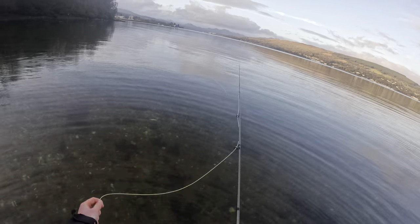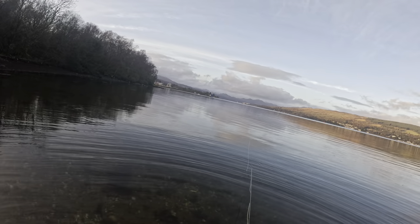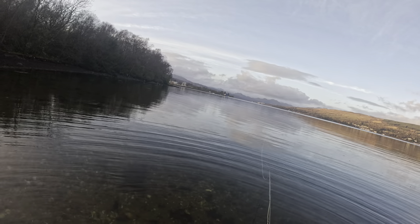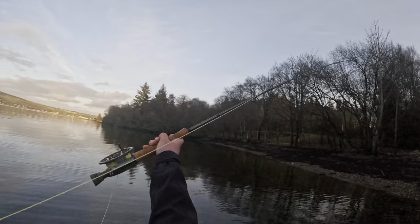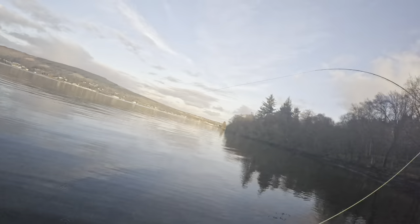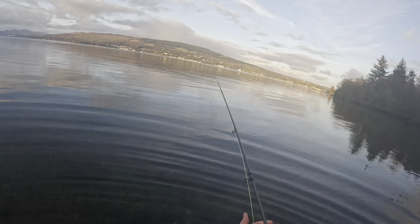Luckily the weather has brightened up a bit compared to this morning - this morning was a little bit dull. I don't actually mind it dull to be honest, usually I feel the sea trout come to the surface a little bit better. But it was quite cold - it is still pretty cold - but I'm hoping towards the latter part of the day, fingers crossed, I can get my first sea trout of the season on the fly.